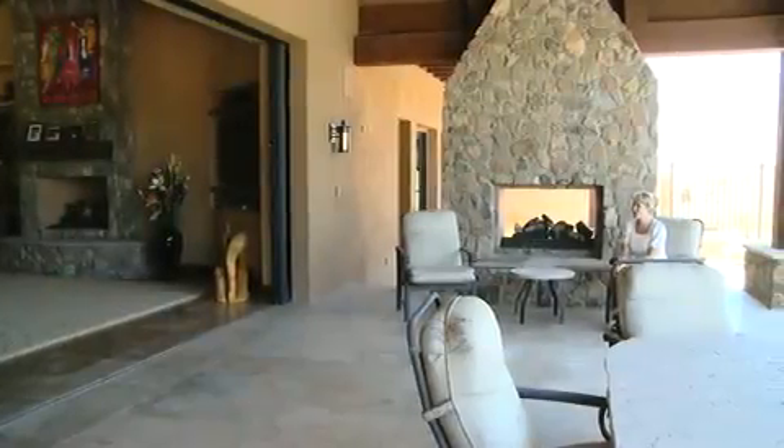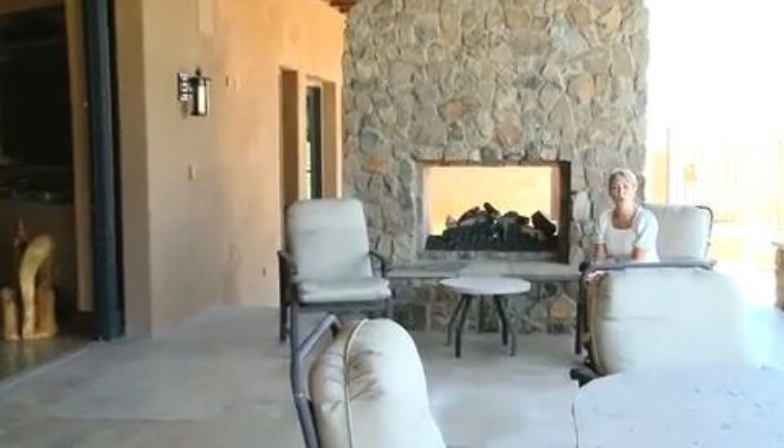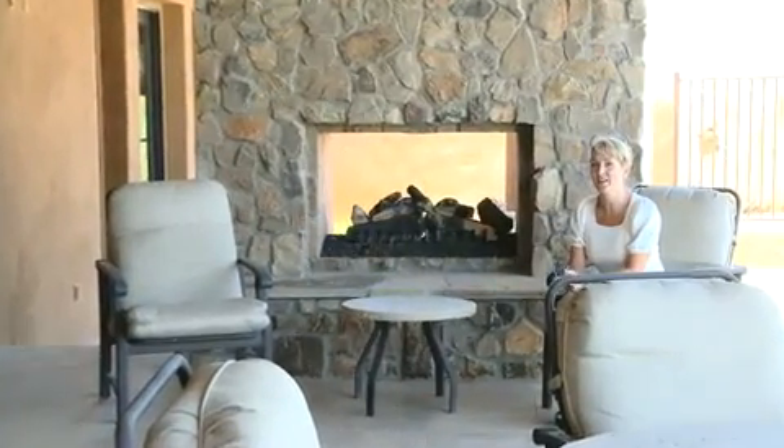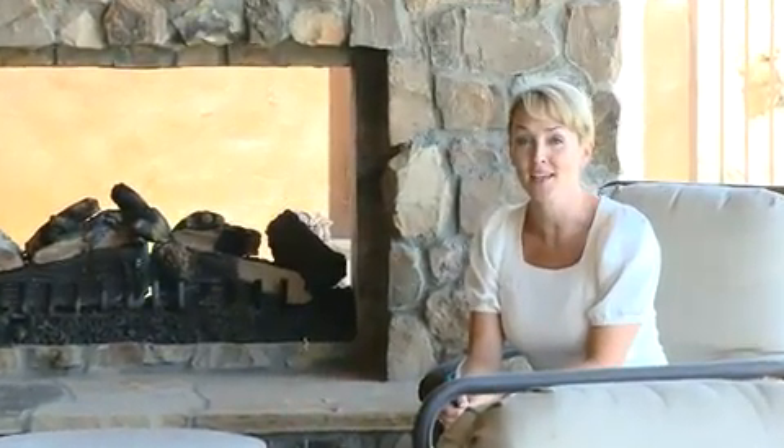Thank you so much for joining us on this tour of 7378 East Lower Wash Pass in gorgeous Scottsdale, Arizona. This home is located in the very highly esteemed community of Whisper Rock Estates and sits on over an acre of property. Almost 6,000 square feet of contemporary ranch style luxury — five bedrooms, five baths. It's a must-see on your list. Go to visitmyluxuryhome.com for more information, or contact your real estate professional.